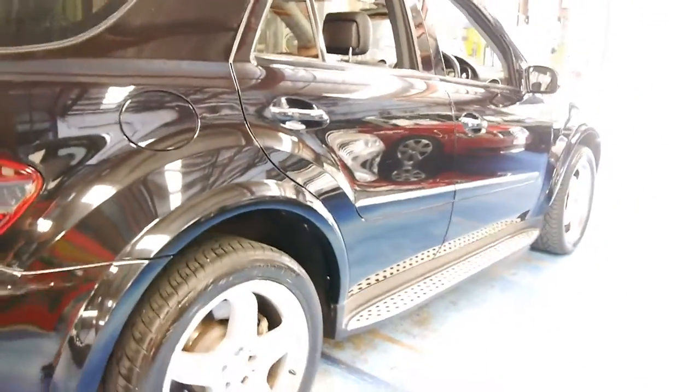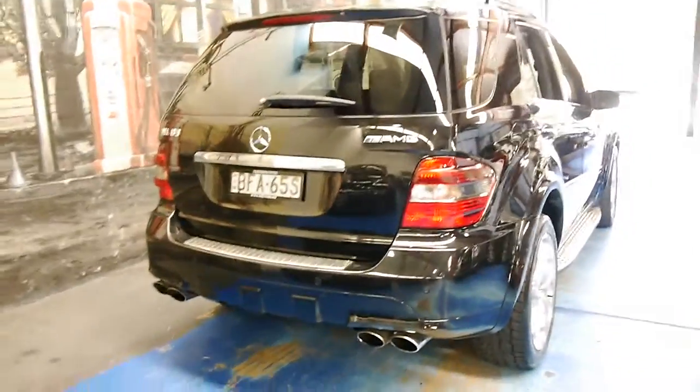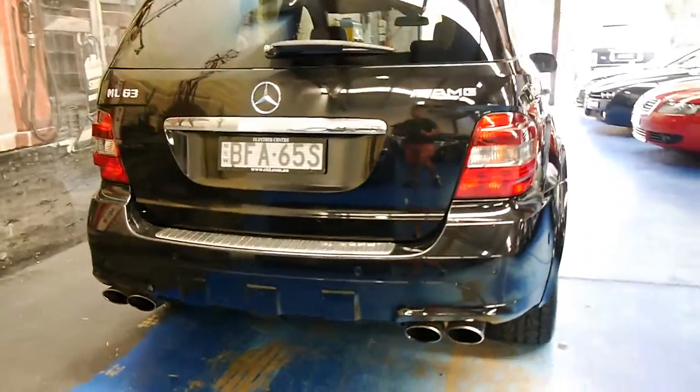It's got a naturally aspirated 6.3 litre V8 — they're not supercharged or turbocharged. The ML63s came with this quad exhaust system as well, which looks fantastic.